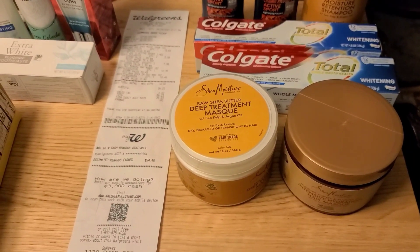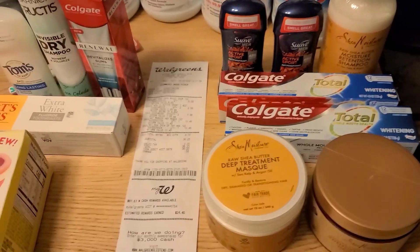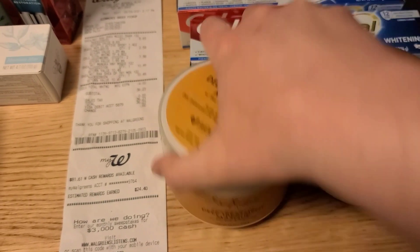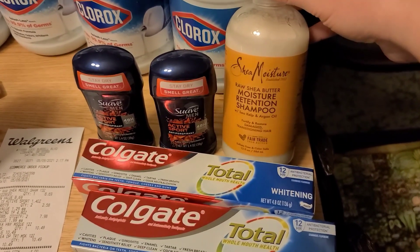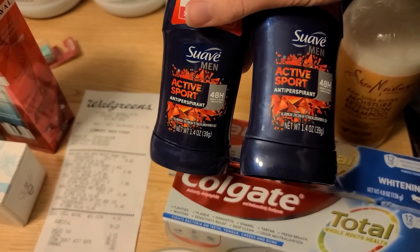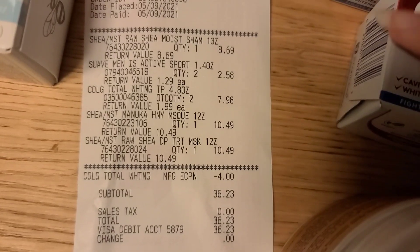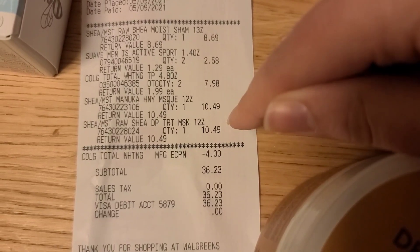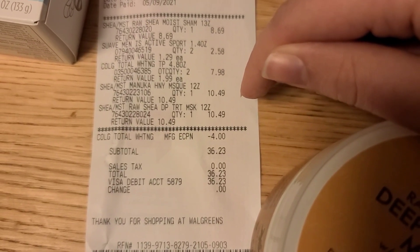I did this online because even with $5 off of two coupons floating around, it would have been way more expensive. I picked up one Shea Moisture deep treatment mask, one Shea Moisture intensive hair mask, and one Shea Moisture moisture retention shampoo. To hit my $30 for the Fetch offer, I also got two Suave Men active sport deodorants. The shampoo was $8.69, the deodorants were $1.29 each ($2.58 together), and each hair mask was $10.49. On Shea Moisture, if you spend $25, there is also $10 back.